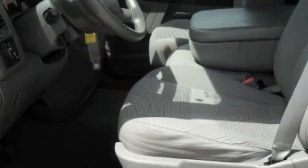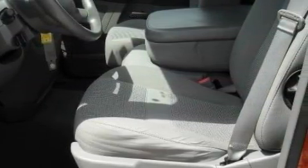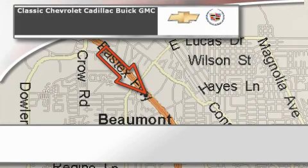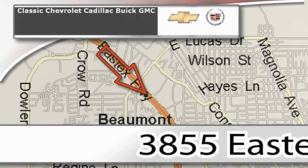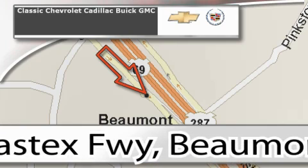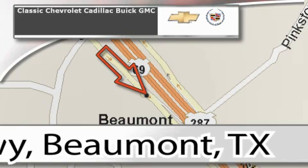Stop by today and test drive this truck for yourself. Classic Chevrolet Cadillac is conveniently located at 3855 East Tex Freeway in Beaumont. Visit us on the web at ClassicChevroletBeaumont.com, your favorite hometown dealer.